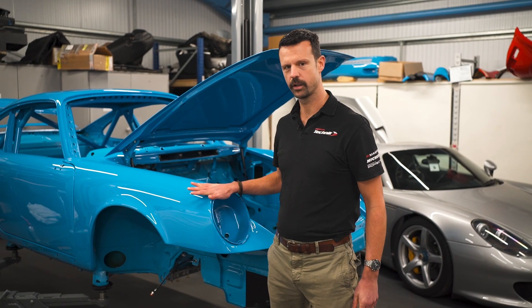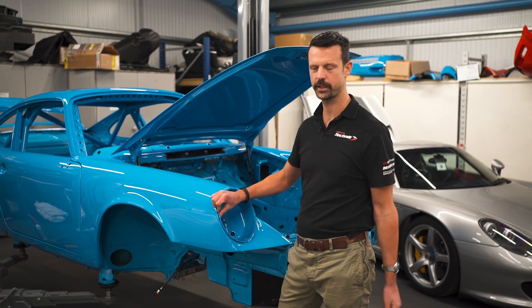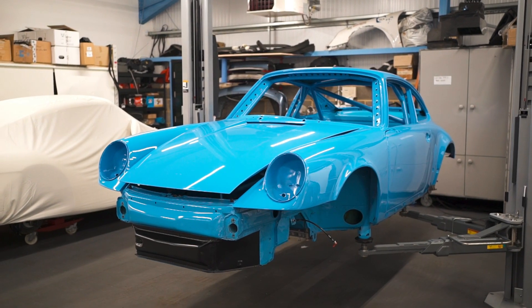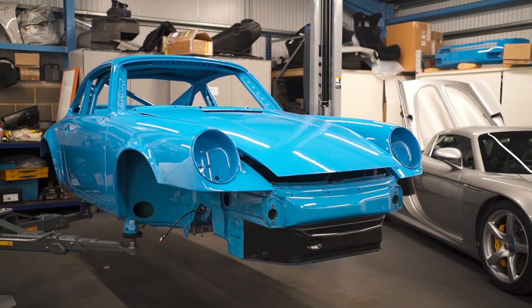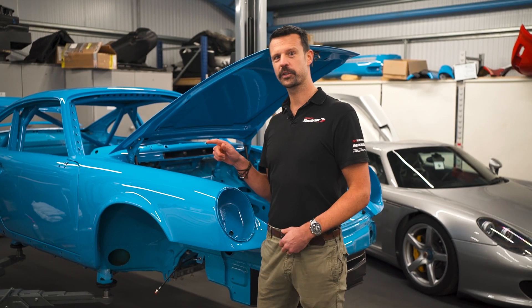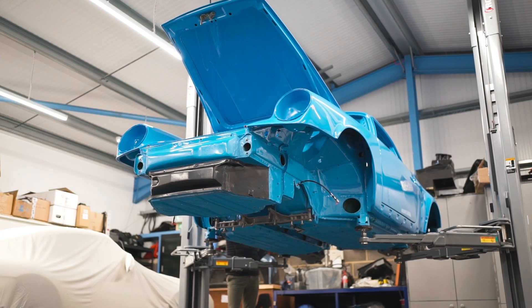This 964 is special for many, many reasons. First of all, Oli Preston, our founding director and business partner — this is his car. When I first started loving Porsches and wanting one, I wanted a 964 as well. I used to see this car going around Tring at usually quite a rate of knots. In about 2009, when I first met Oli, the car had been stripped pretty much to look like this.